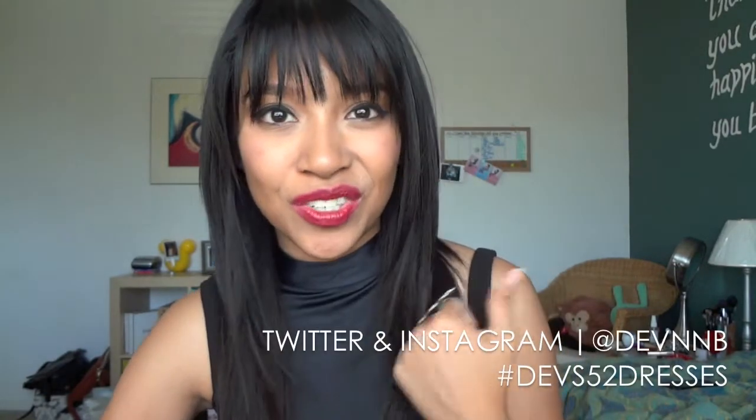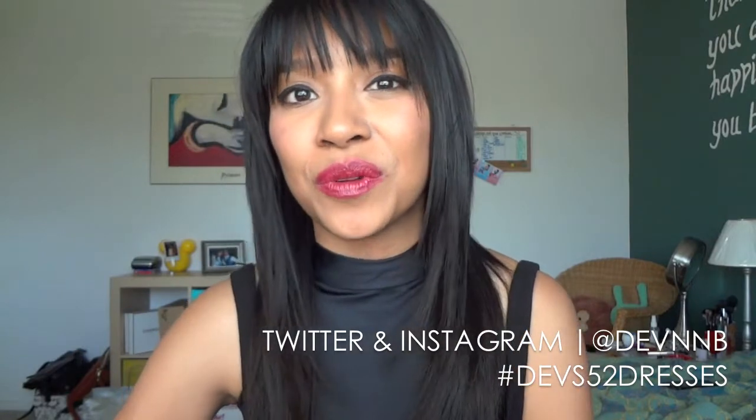That's it for my week number two dress. If you guys didn't see my week number one dress, it will be annotated and listed in the description box below. I'm definitely already brainstorming for this week's dress so I don't end up in the same predicament. If you guys aren't already, please hit the subscribe button for more fashion and beauty and nonsense.